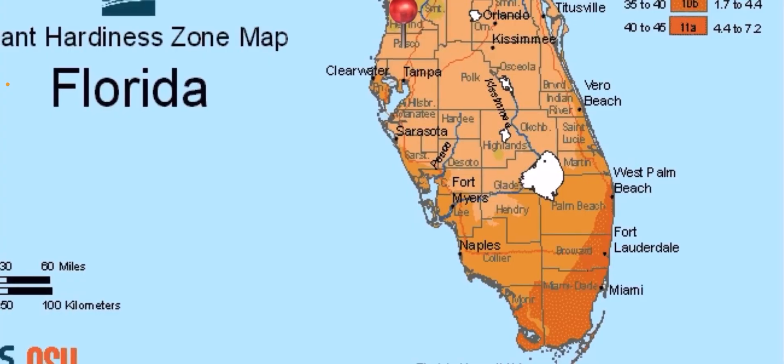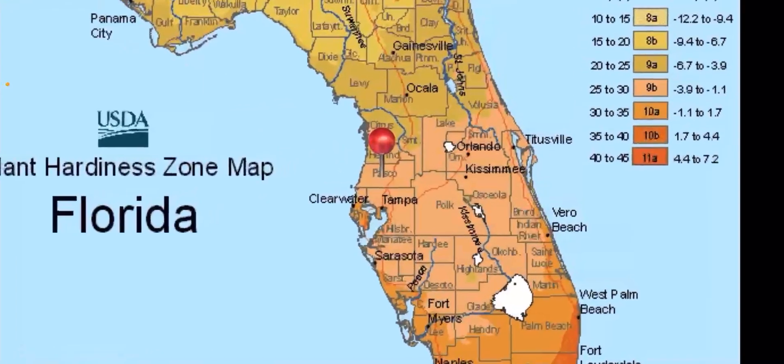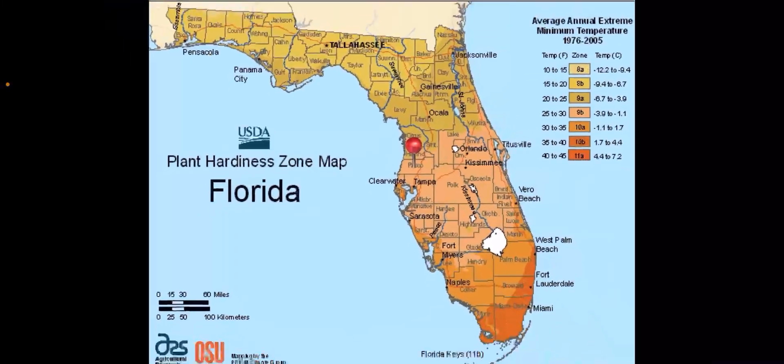If we go down to Miami, 11a, they can pretty much grow all the tropicals, but they're going to have a hard time with stone fruit because they won't have enough chill hours. So Orlando, zone 9b, your low is going to be 25. That's the video today — take a look at this map and thanks for watching. I'll see you on the next one.